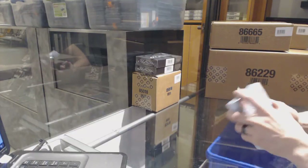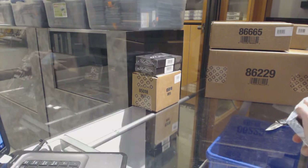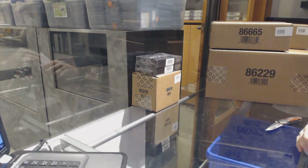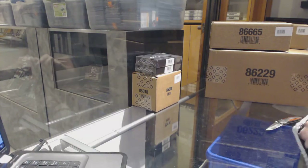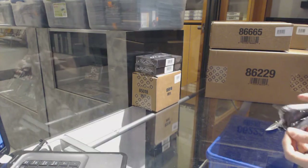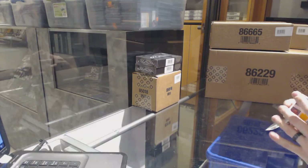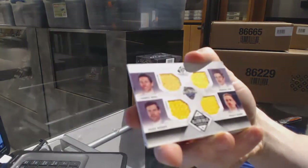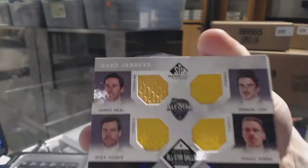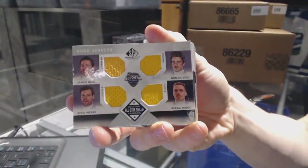Here we go — GDR Leafs, 2002 Upper Deck SP Game Used, box 1617. I always start with an all-star skills quad jersey: James Neal, Roman Josi, Pekka Rinne, and Shea Weber. All-star skills quad jersey.